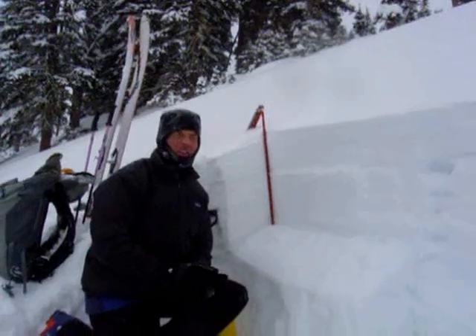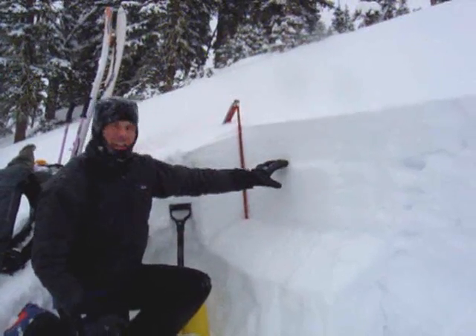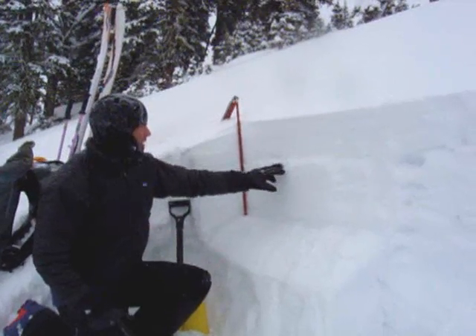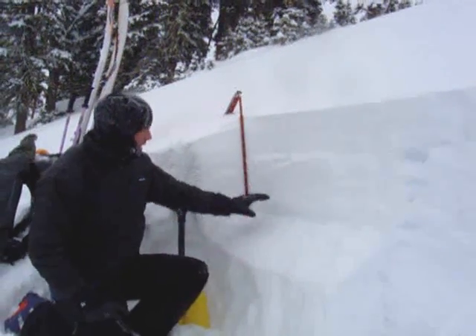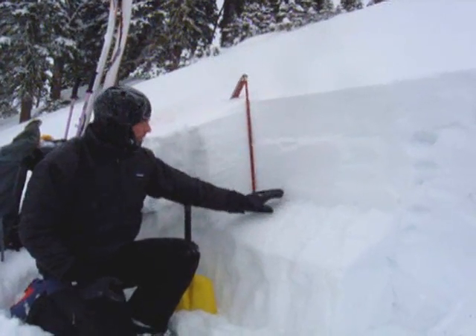I'm here in the Northern Bridgers on a north-facing slope. Right about here we have a super thin crust from a brief rain event, and then down here we've got a much thicker ice crust that's easier to find.